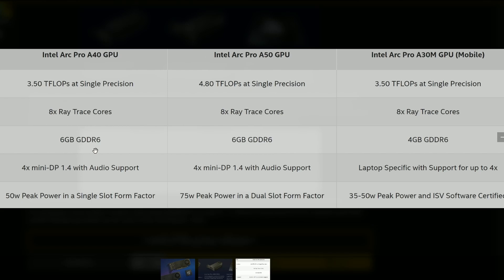I don't know. It's a very weak professional card because, if you look into the peak power for the A40, it's going to have 50 watts in a single-slot form factor — 50 watts only. And for the A50, it's going to have 75 watts. And for the mobile A30M, 35 to 50 watts. So it's a very weak professional card — all of them.